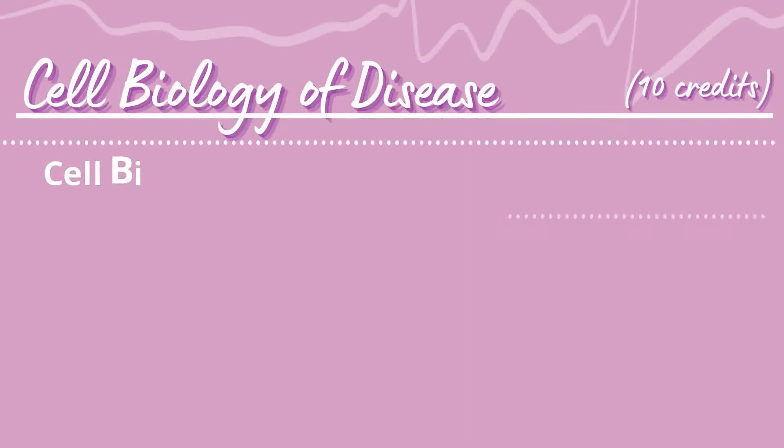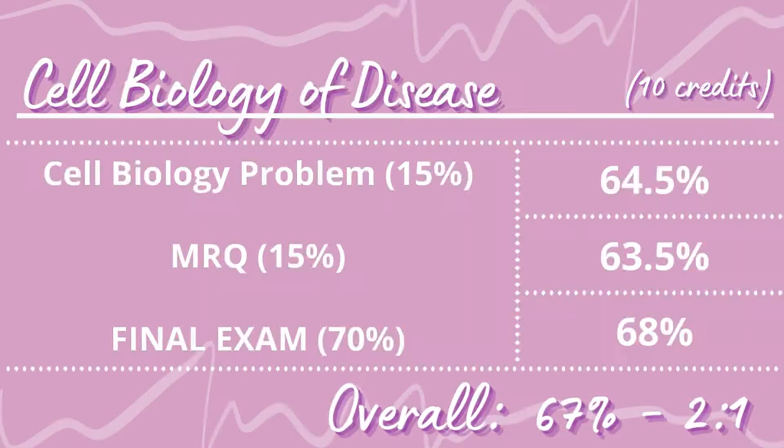Moving on to Semester 1 modules. For Cell Biology of Disease I got 67%, a very high 2:1, which I was really pleased with. Going into second year at Leeds there's a lot more essay writing compared to first year — in first year it was mostly multiple choice questions — so often grades dip a bit in Semester 1. What I was pleased about was that for the majority of my modules my essay grades improved in Semester 2.